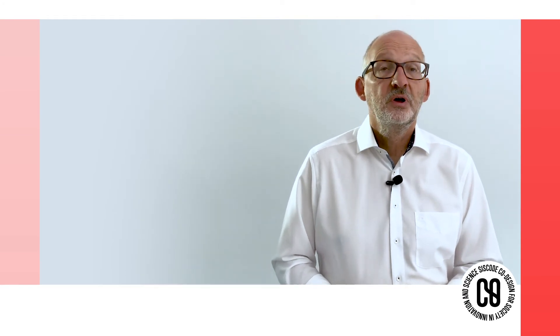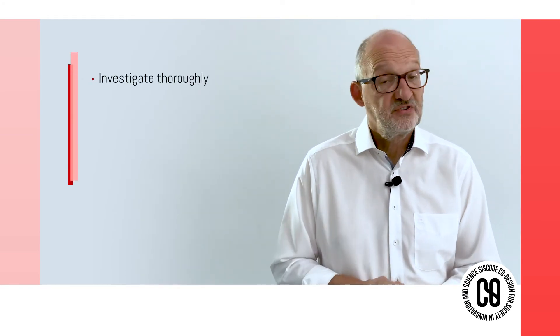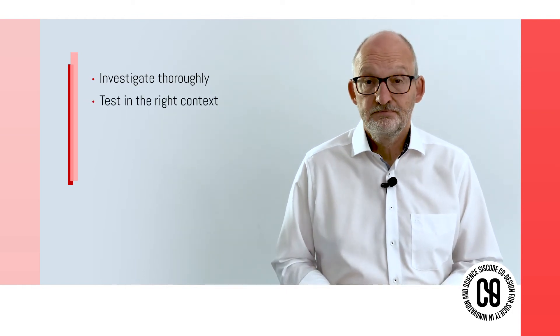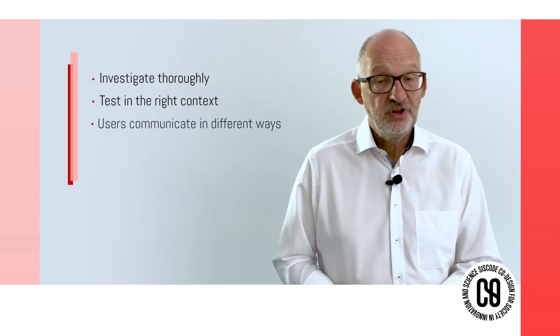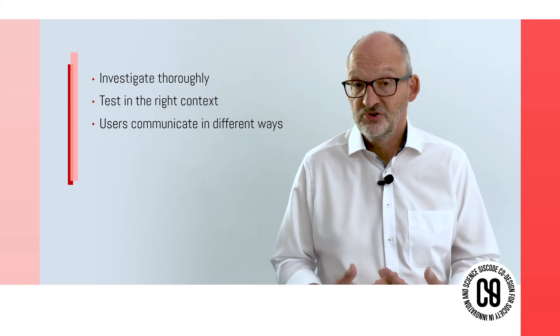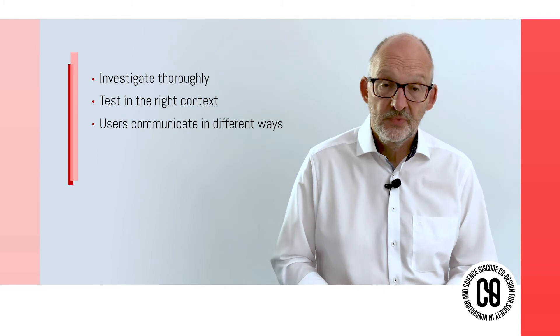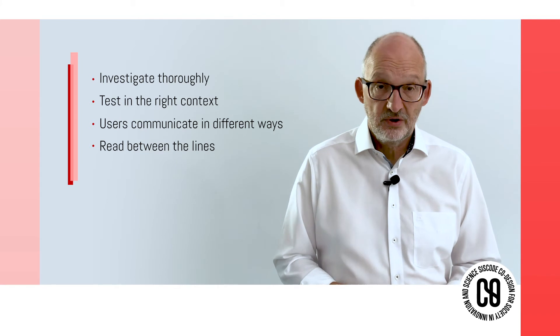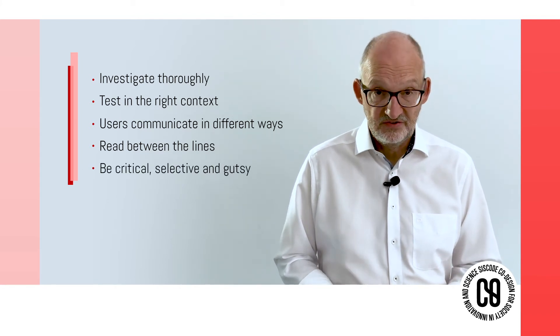Prototypes are usually not self-explanatory. During the process, testing is crucial, and it is important to ask the right questions to get correct and useful information. For getting the right feedback from the user, it is necessary to investigate thoroughly, test in the right context, be aware that users communicate in different ways — for example by talking, posture, gesture, or behavior — learn how to read between the lines, be critical, be selective, and be courteous.